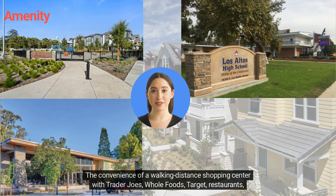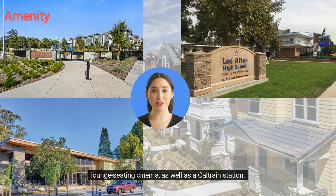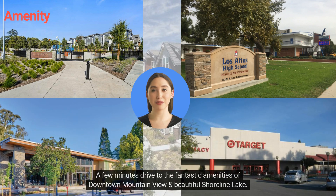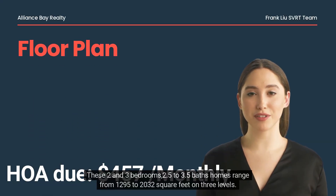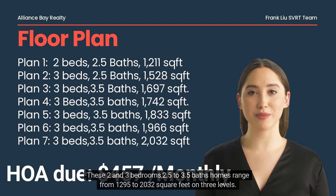The shopping center features Trader Joe's, Whole Foods, Target, restaurants, lounge seating, and cinema. There is also a Caltrain station nearby, with just a few minutes' drive to the fantastic amenities of downtown Mountain View and beautiful Shoreline Lake.